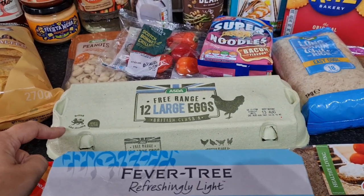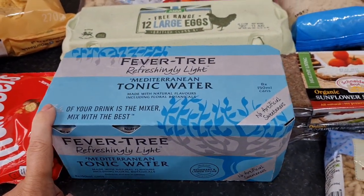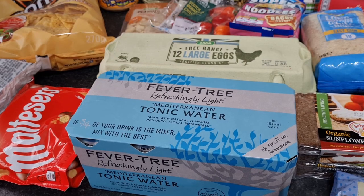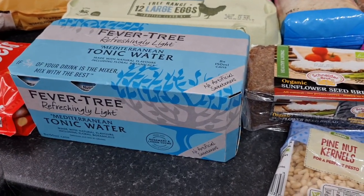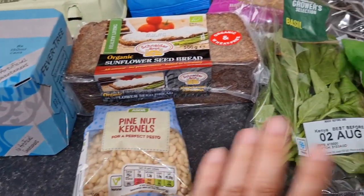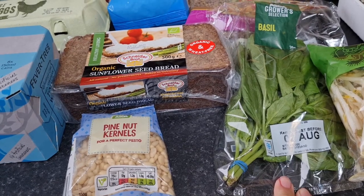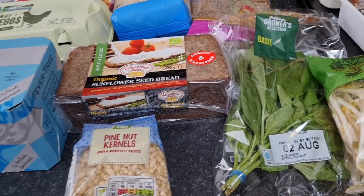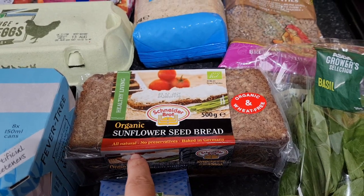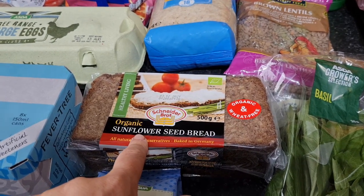Some tonic water for gin and tonic, though Fever Tree Mediterranean is also really nice as a soft drink. Pine nuts for pesto — I also have some carrot tops with the carrots so I might make a little pesto, it's always handy in case we change our minds or run short of time for tea. Some rye bread — my little boy Isaac likes this with his lunch sometimes instead of sandwiches, with peanut butter.